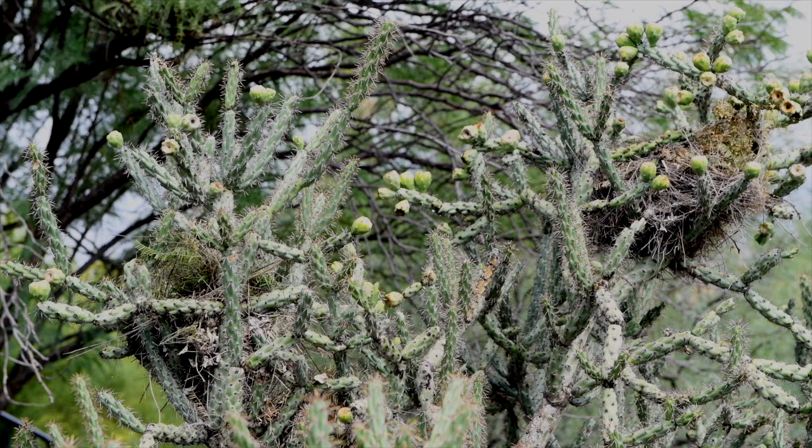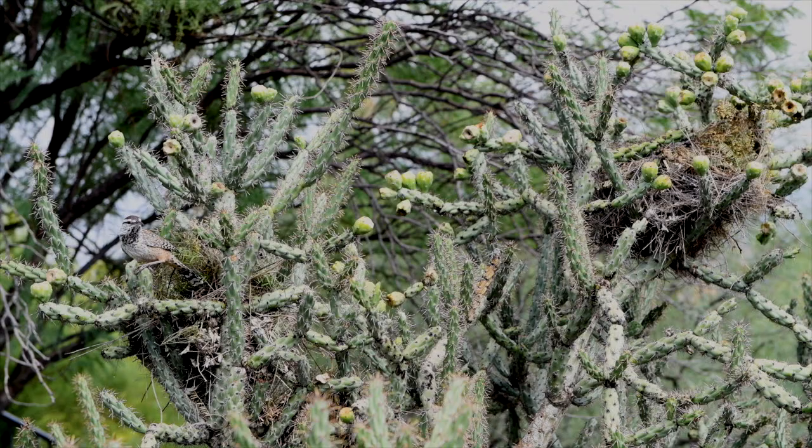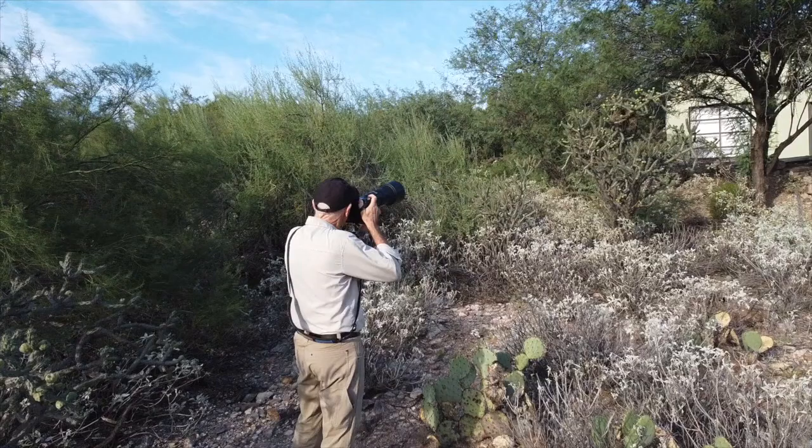In the top right there, you can see the original nest — the larger nest that the male was building. And then on the left, you can see the smaller nest which is being built right now by, I think, the female. So you can see here, not only do they build multiple nests in different cacti, they build multiple nests in the same cactus.